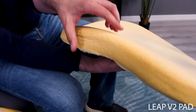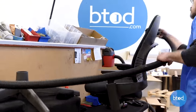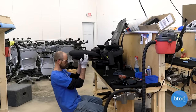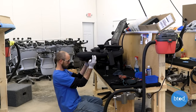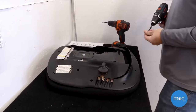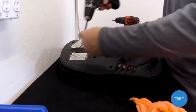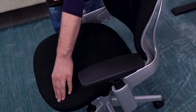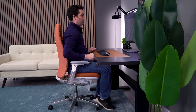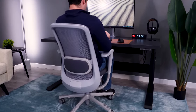Our data at BTOD also corroborates this. We sell refurbished Leap and Embody chairs with free returns, and they average about a 5-6% return rate. The seat being uncomfortable is only a portion of these returns — most people return the chair because of fit issues. There's a tiny percentage of people that return their Leap or Embody because they're unhappy with the seat, and it's probably even lower if you purchase a brand new one direct from Steelcase. The vast majority of people will be happy with a high-quality, thin seat pad designed to be used for 8-plus hours a day.